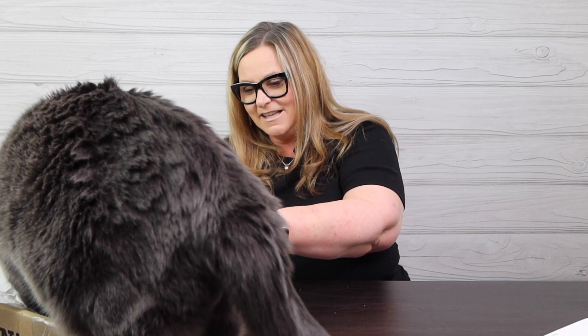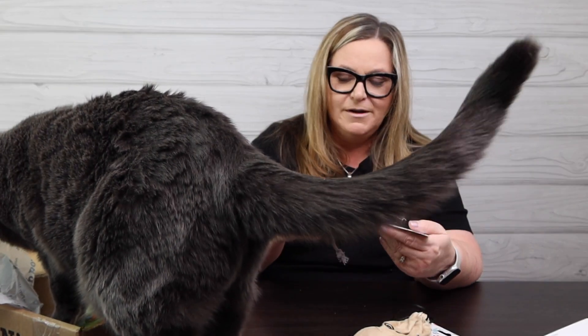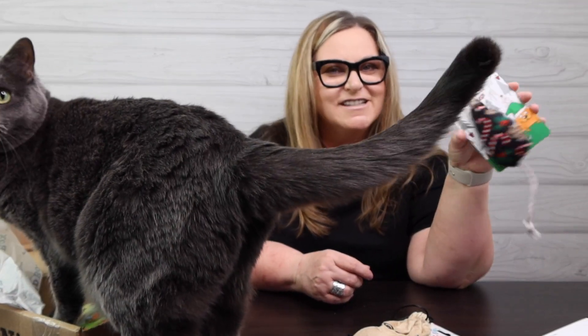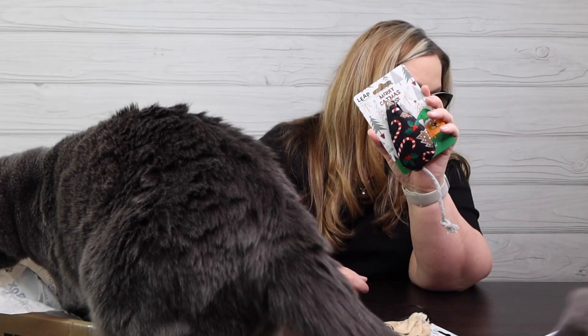She also got a Merry Cat-Miss mouse — why is this wet? Did you drool on it already? Sometimes she gets so excited. This is from Leaps Products; I'm very familiar with Leaps. This is a five dollar value.